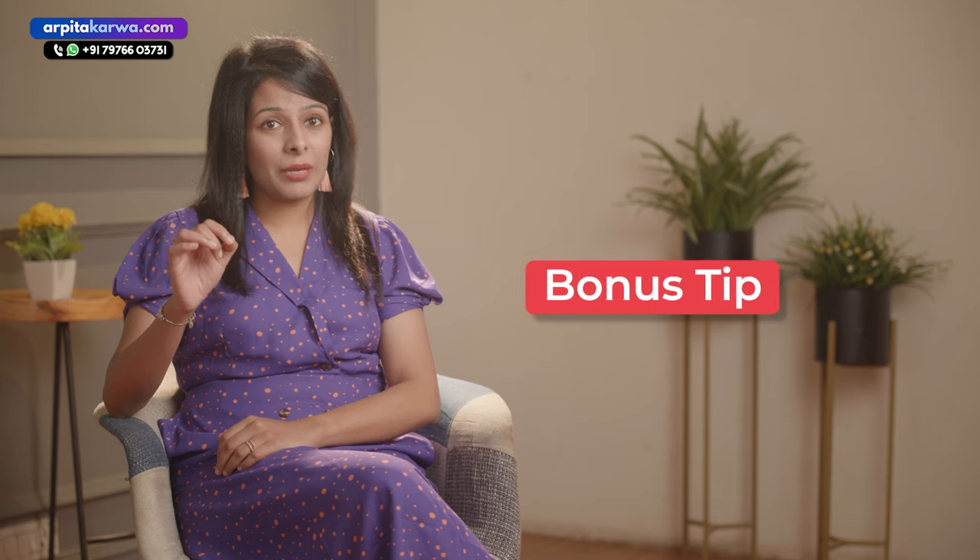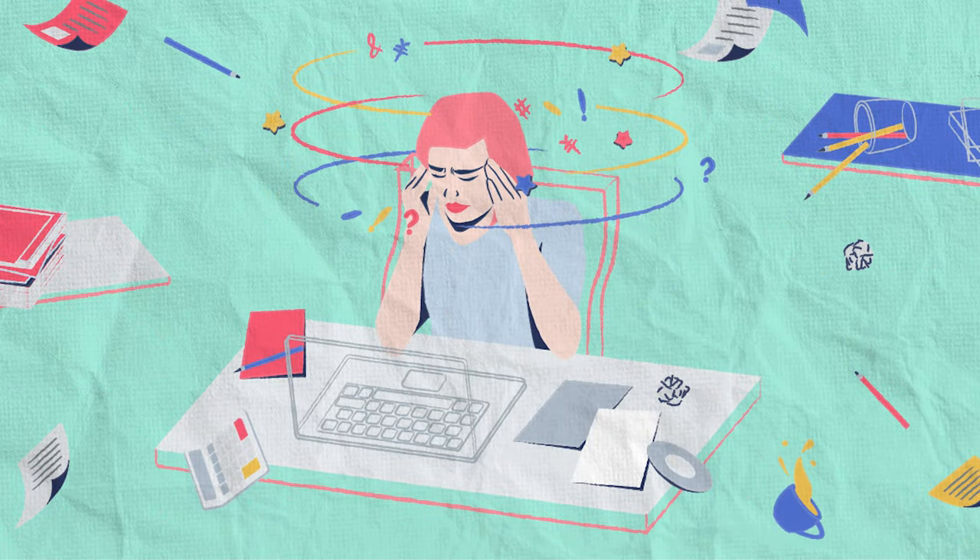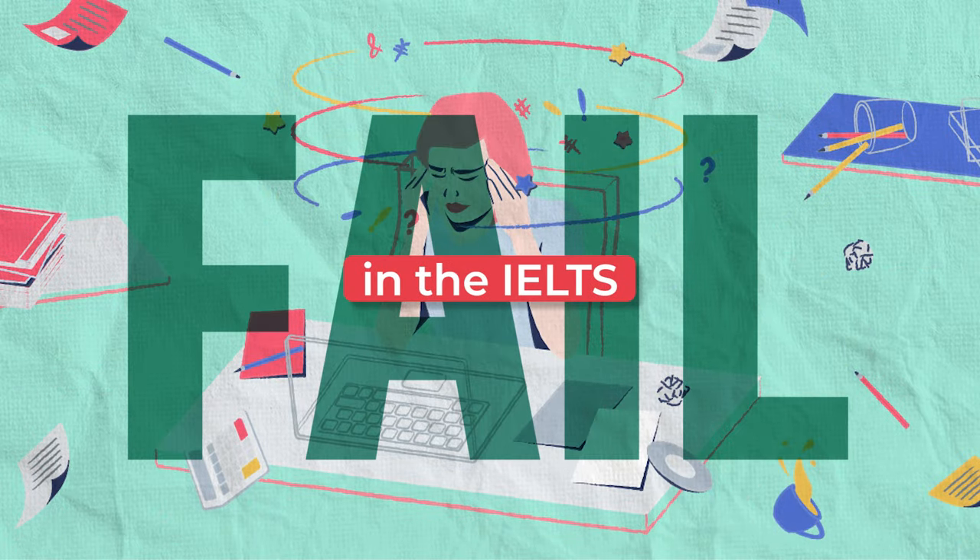I'm also going to share some books and study material using which you can prepare for the IELTS exam sitting at the comfort of your home. Watch this video till the end as the bonus tip is awaiting for you. At the end of the video I'm also going to talk about a very important mistake that most students who fail in IELTS make. So without any further ado let's jump right into the topic.